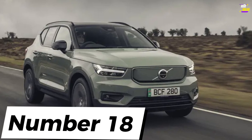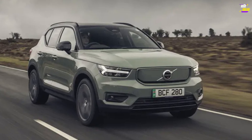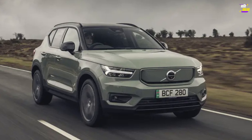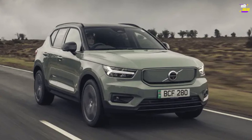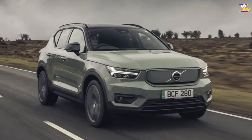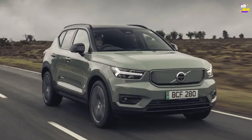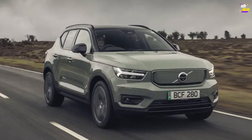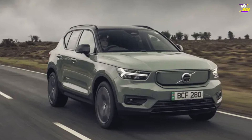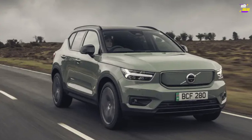Volvo XC40 Recharge. We loved the XC40 right from the start but had a few reservations about the powertrains. Not anymore. In its battery electric form, the XC40's already commendable attributes, such as thoughtful packaging, a sense of well-being, and striking design, have been further enhanced by an impressive surge in speed and improved handling capabilities. Much like the Tesla Model 3 and its close relative the Polestar 2, the XC40 now presents an almost irresistible argument for embracing electrification.